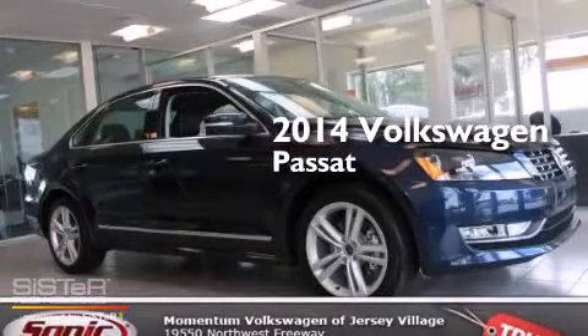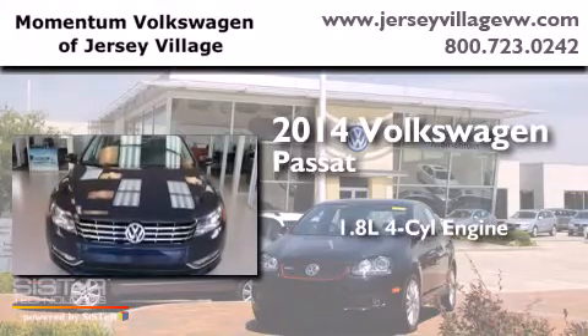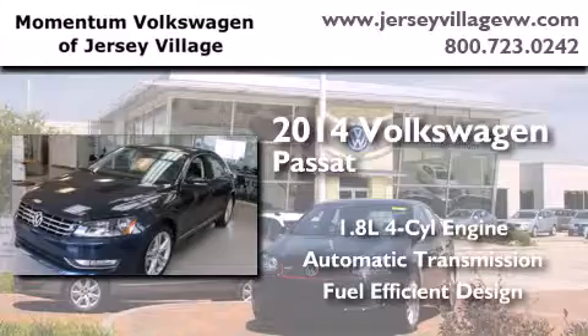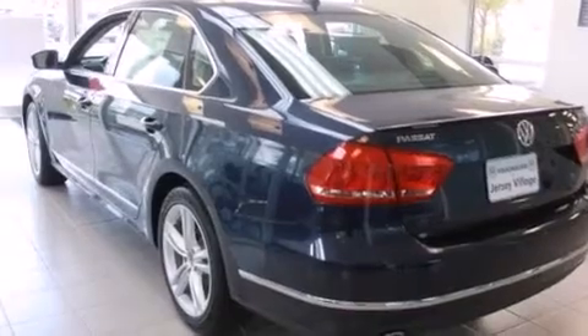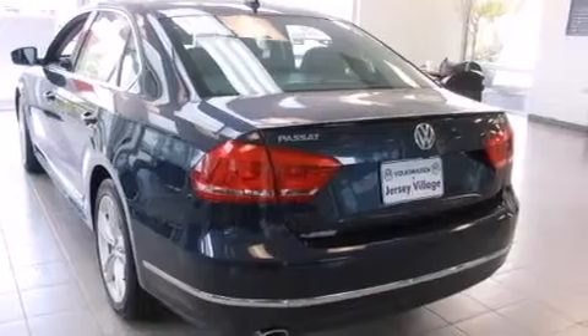This is a brand new 2014 Volkswagen Passat. It has a 1.8-liter four-cylinder engine and an automatic transmission. Features include a power moonroof, a navigation system, cruise control, a CD player, and leather seats.